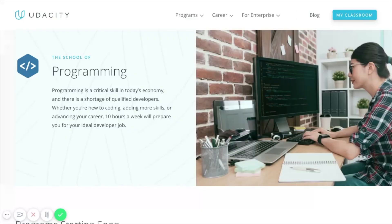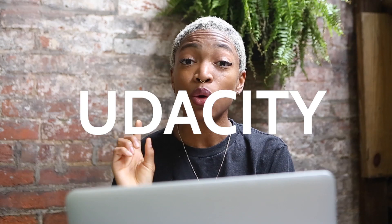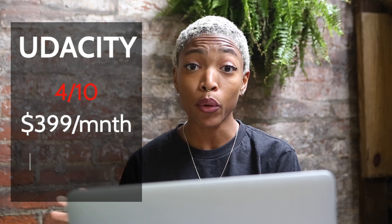Number five is Udacity. Udacity is one of the most popular places to learn new technical skills on the market right now. Over quarantine they offered a three-month trial of Udacity for any one nano degree, so I took full advantage of that. Typically you might have to pay up to $400 a month for one nano degree, but I made sure I took advantage of that free trial because you can get through a lot of content in a month. My score for Udacity is a 4 out of 10.